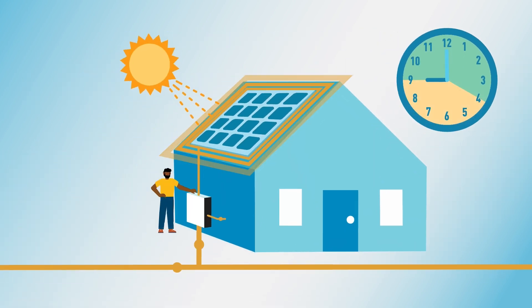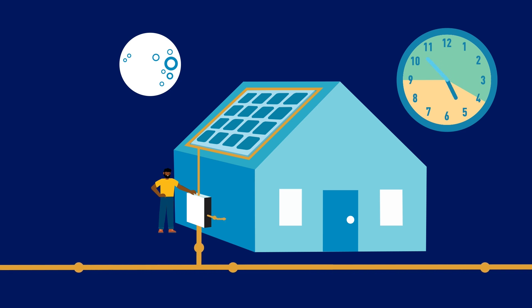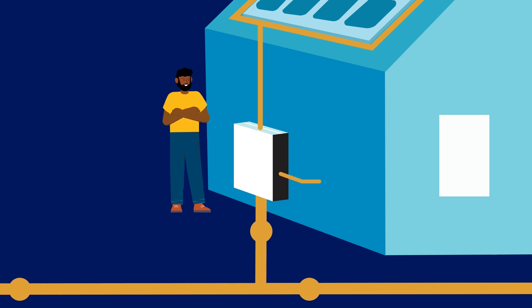Adding battery storage can maximize the value of your solar system during times of high demand, such as 4pm to 9pm. It offers flexibility in deciding when generated solar energy is used and when excess energy is sent to the grid for credits earned.